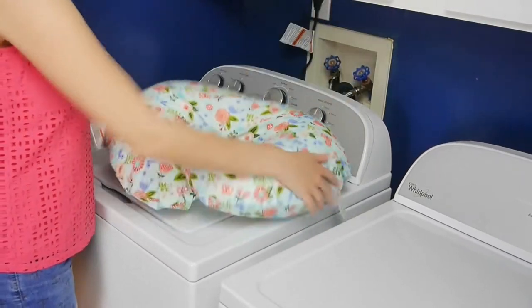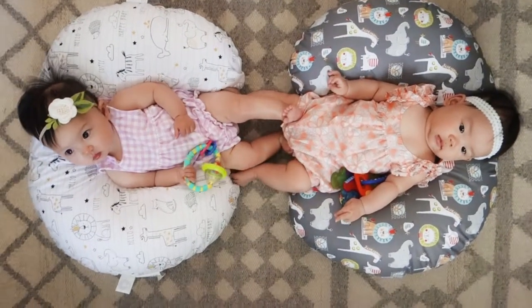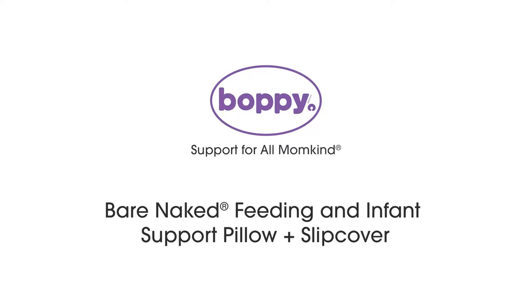Plus it's just fun to have different designs to match different rooms in your home. Boppy — support for all momkind.